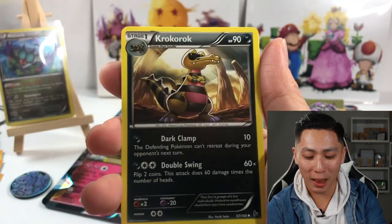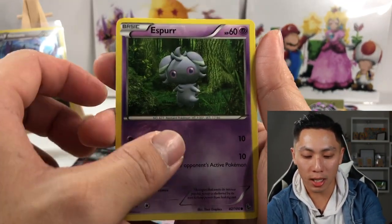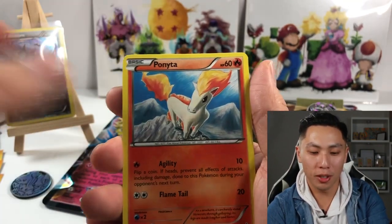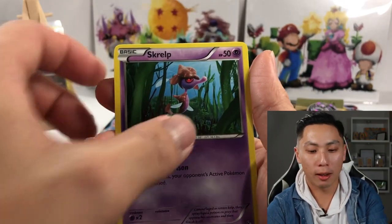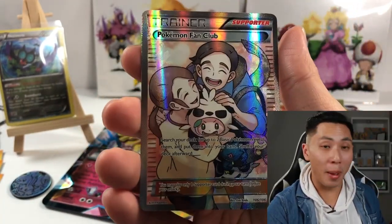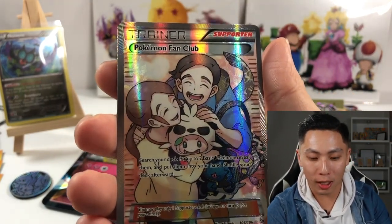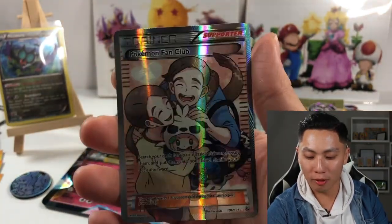We got Snubbull, we got Crobat, we got Nosepass, we got Espurr — look at the print on this, it's very different from what I've been looking at. We got Mawile, we got Torchic. Give us a gold! I don't think this is rigged y'all — I've got the best mystery box. I'm gonna go back and buy more!